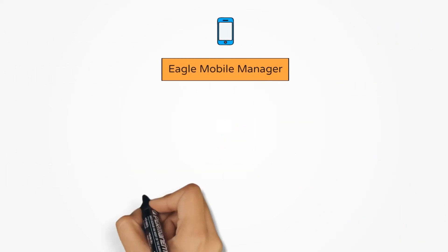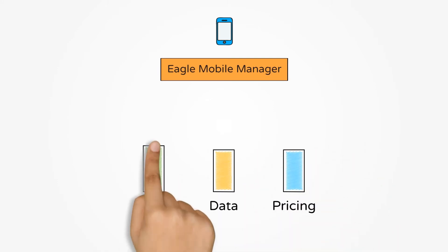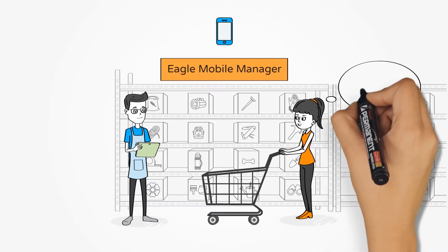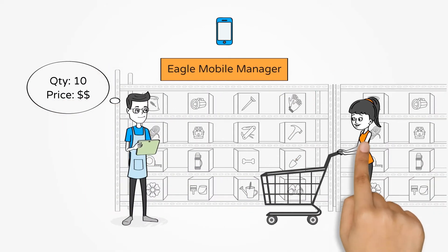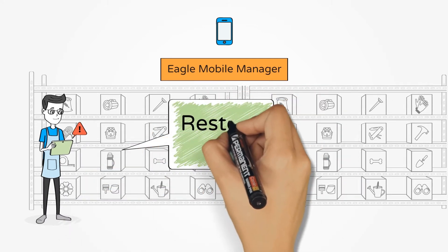Eagle Mobile Manager provides key store metrics like gross profits and receivables, critical data like top seller inventory levels, and in-the-aisles pricing information to managers on the go, so they can be where customers are and engage them there. You can also respond quickly when issues arise by receiving automated Eagle Alerts on your mobile device.